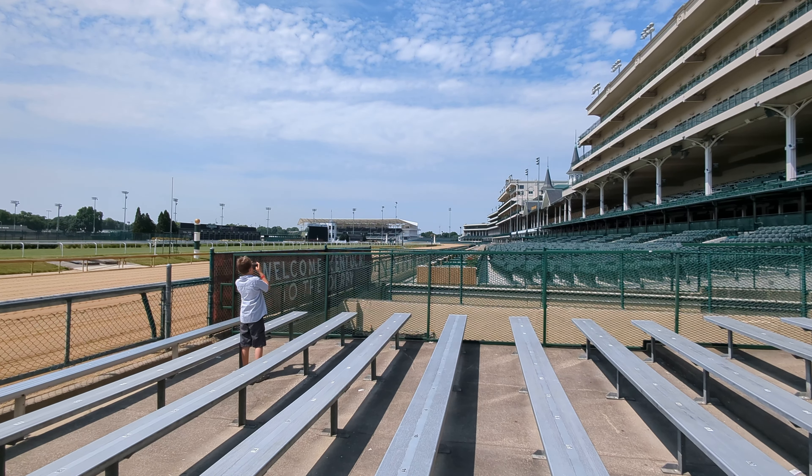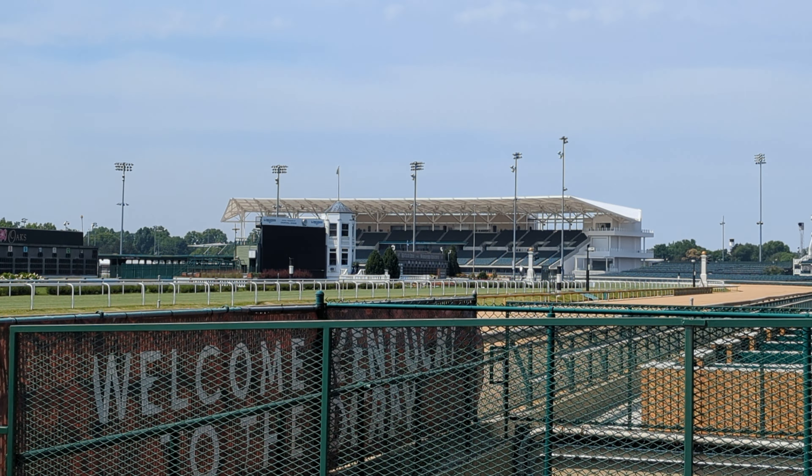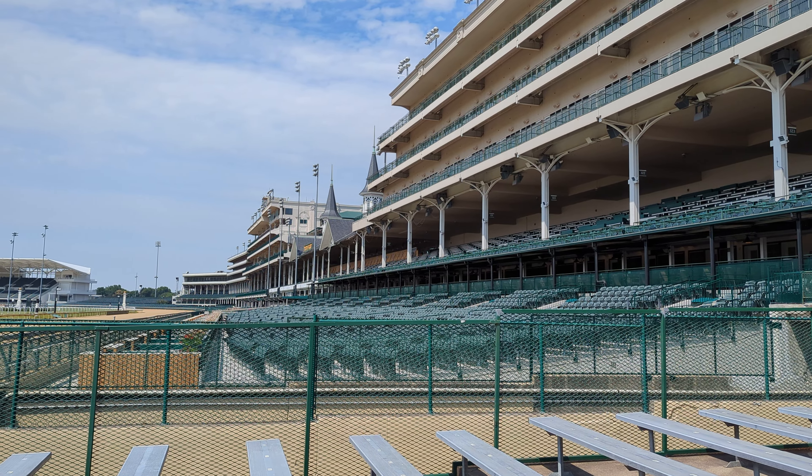The oldest section of the building are those twin spires over there. The twin spires were built in 1895 by the New Louisville Jockey Club. That's a National Historic Landmark, so we don't make any changes to that.